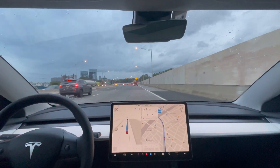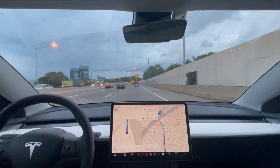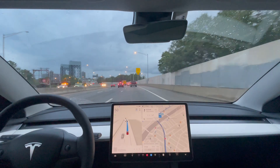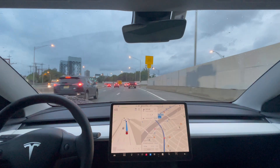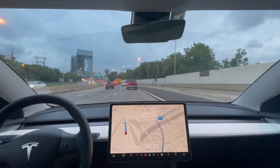All right, got onto the highway here — good job. Here's the same exit that it can never take: exit 15. Let's see what will happen with this update.